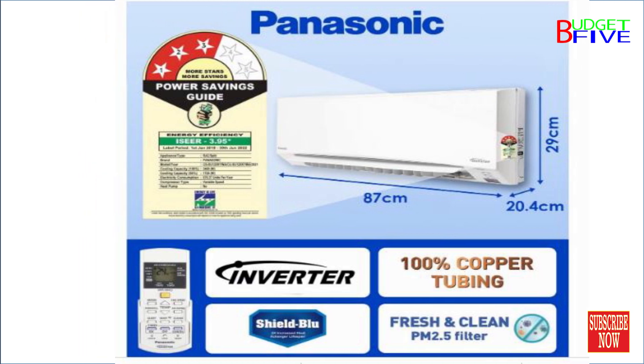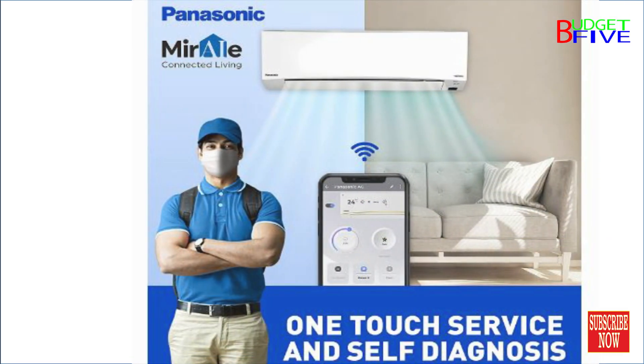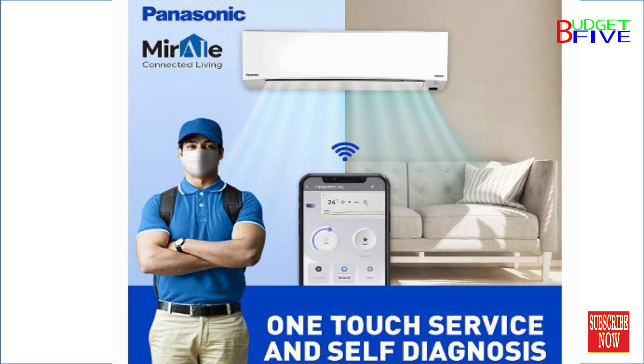Manufacturer warranty: 1 year comprehensive, 5 years on PCB, and 10 years on compressor.